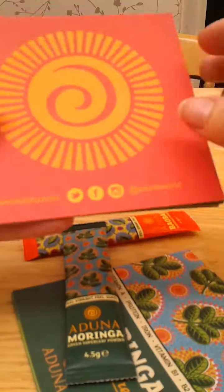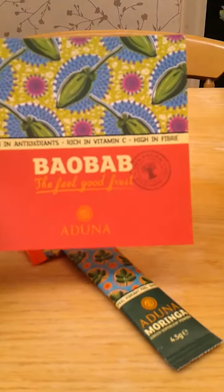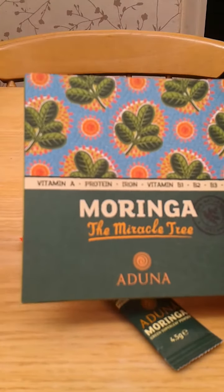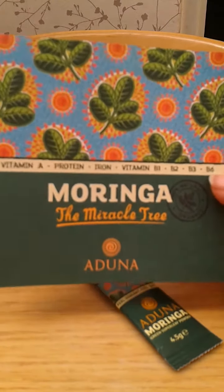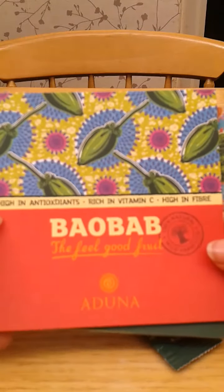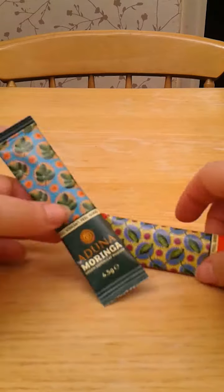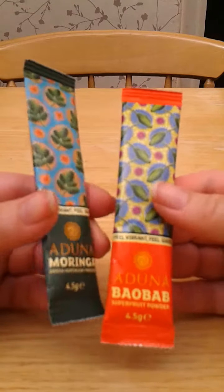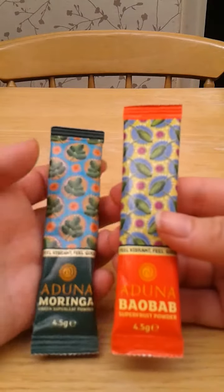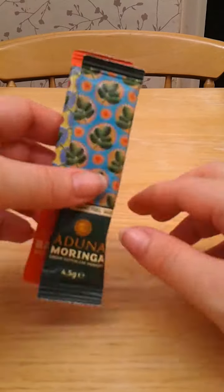I'm loving that it's so nice and colourful. So Baobab and Moringa — it tells you the benefits: vitamin A, protein, iron, vitamin B1, B2, B3, B6. And with this one, it's high in antioxidants, rich in vitamin C and high in fibre. They're just sachets, and I think they can be used to make a drink or sprinkled on top of foods. So I'm looking forward to giving those a go.